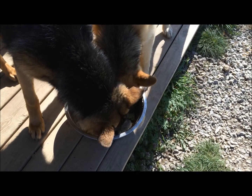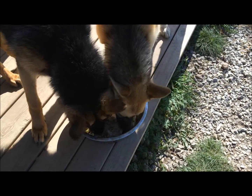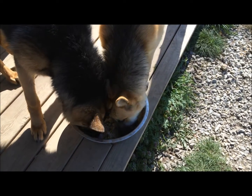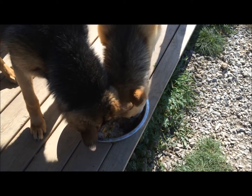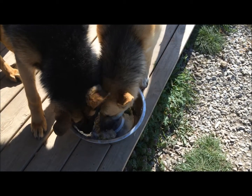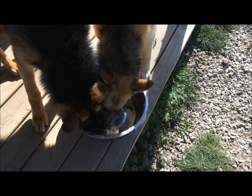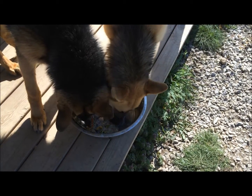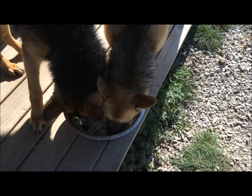Hey everybody, this is Angela with Bluegrass Bound. I completely forgot to pick up dog food at the grocery store last time I was there, so I had plenty for last night but did not have enough for today. I didn't want the puppies to be hungry while I run into the store, so I did a quick Google search and looked up what was available in my house that's safe for dogs.